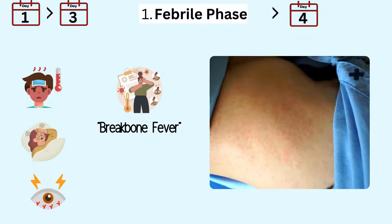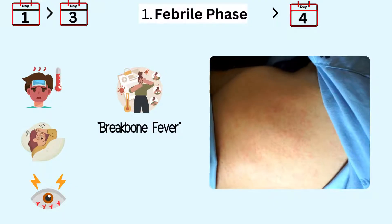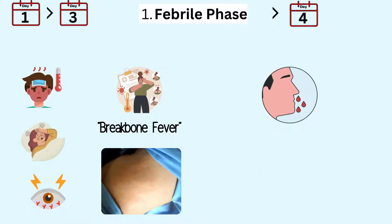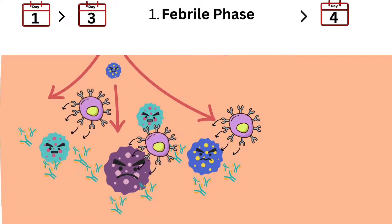You may also notice a rash that usually appears around days three to four. It can range from a faint, blotchy appearance to a more diffuse rash. Other signs might include mild bleeding symptoms such as nosebleeds or gum bleeding. During this phase, the Dengue virus is actively replicating within your body, causing widespread immune activation.